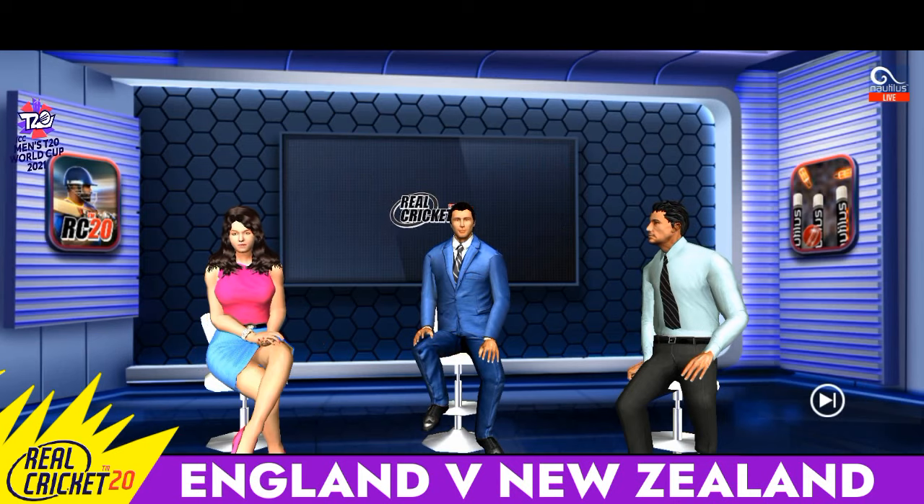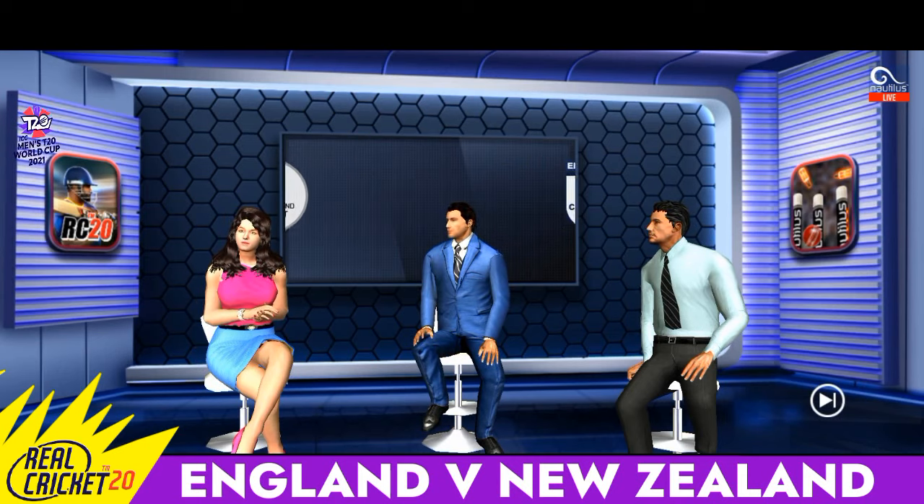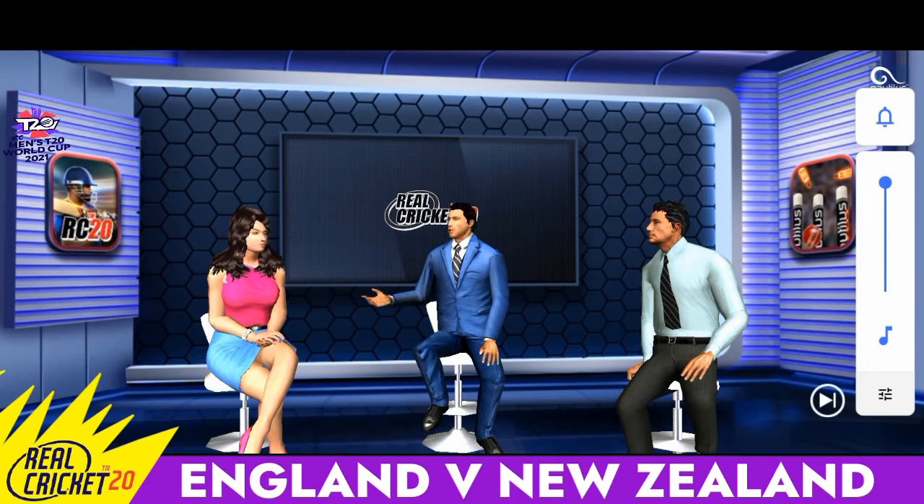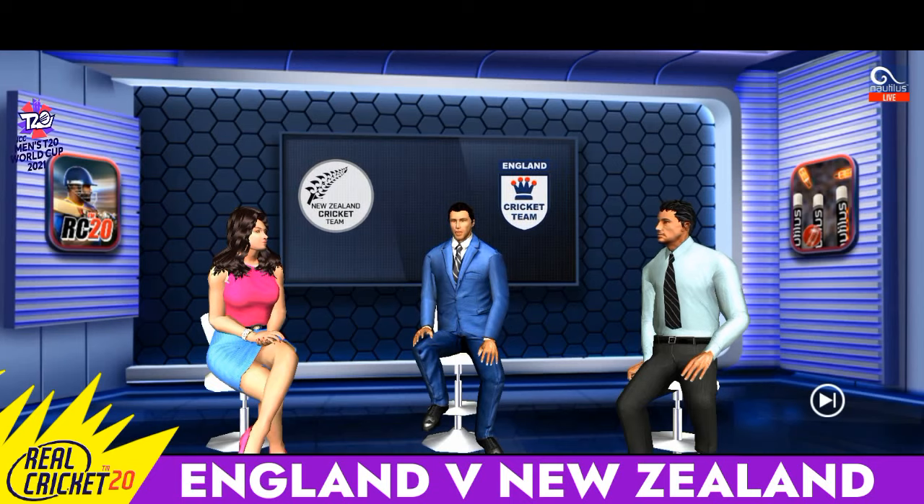Welcome to The Real Cricket Studios where we will be bringing you live action shortly. I am joined by our experts who are all really excited. I think this will be a great game and some of these players are in the form of their lives. I wouldn't want to miss a moment.